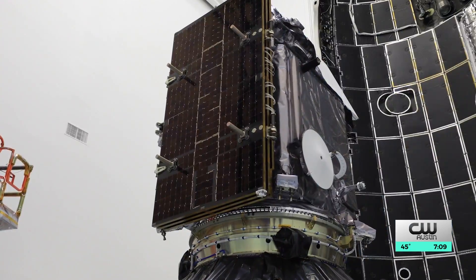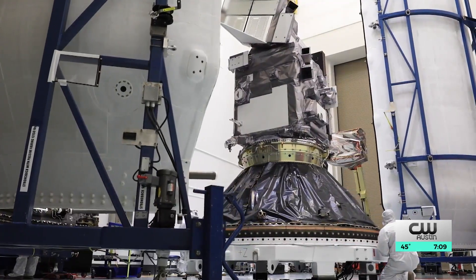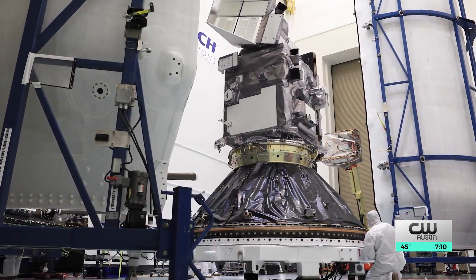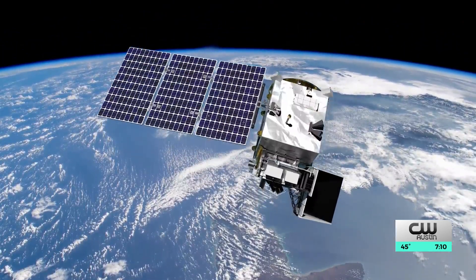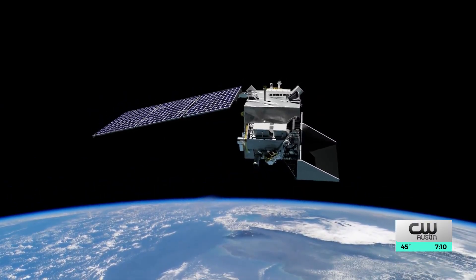PACE is NASA's new satellite. It stands for Plankton, Aerosol, Cloud, Ocean, Ecosystem. It's a really exciting new Earth-observing satellite that will continue already existing 20 years of observation of Earth from space. Due to its amazing hyperspectrality, it's going to be able to focus on teeny tiny particles, both in the atmosphere and the ocean, and help us understand how they control our climate, but also impact our health.